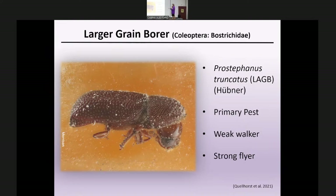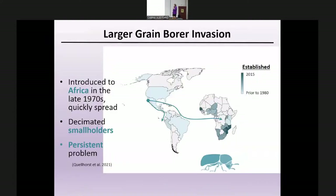Some life history traits worth noting: the larger grain borer has short legs relative to its heavy body, so they often fall over in lab experiments — but they're really strong flyers. Not much attention was paid to this insect globally until around the 1970s when it was accidentally introduced into Africa, specifically Tanzania, after which it spread rapidly and decimated smallholder farmers, causing damage we still see today.